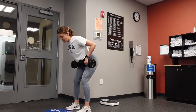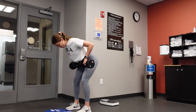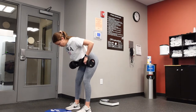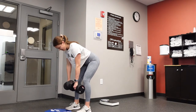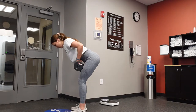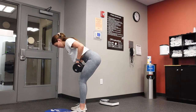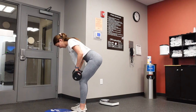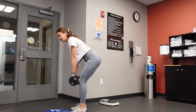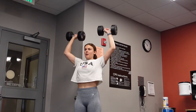Now we're performing a dumbbell bent-over row — a pull motion. Think about squeezing your shoulder blades together and driving your elbows straight back. In this bent-over position, keep your shoulders relaxed away from your ears, driving the dumbbells back to engage your latissimus dorsi — the lats, the big muscles on your back. What's important in a pull motion is to really focus on the muscles you are using and have good mind-muscle connection.